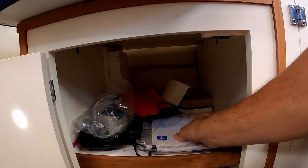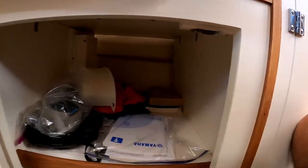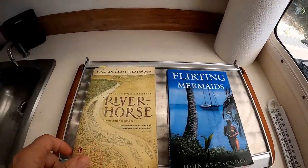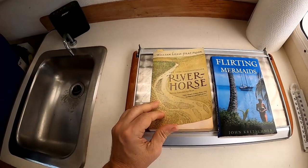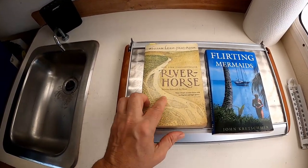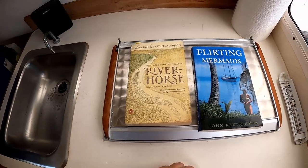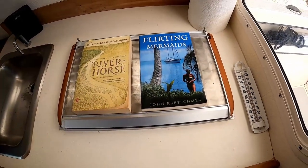I'll keep a couple of books back here. "River Horse" is actually a book about this same exact boat where a couple takes it across — I think they cross America by boat. So I'm looking forward to reading that. And then I heard this was a good book too — I think Tripp, you turned me on to that one.